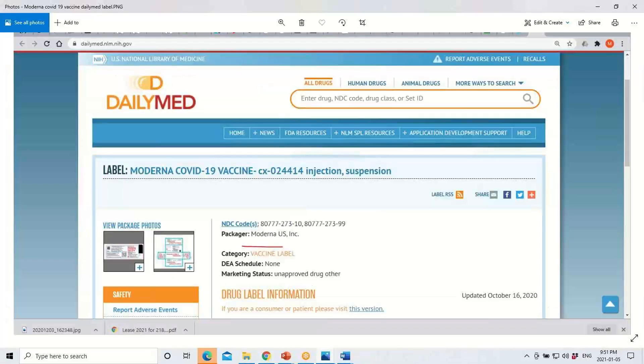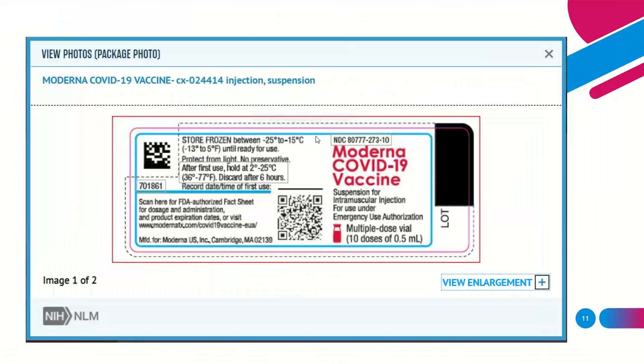Next, let's discuss vaccine labeling. I used another credible reference published by the United States National Library of Medicine, called DailyMed, which publishes all FDA-approved vaccines and drug monographs. This gives some overview of storage conditions and labels present on these vaccines.